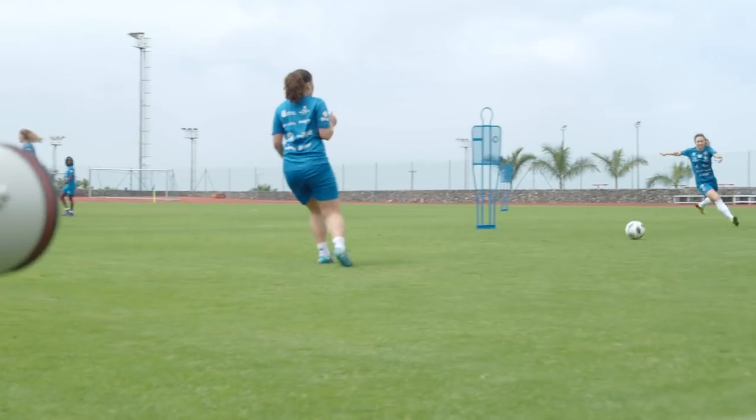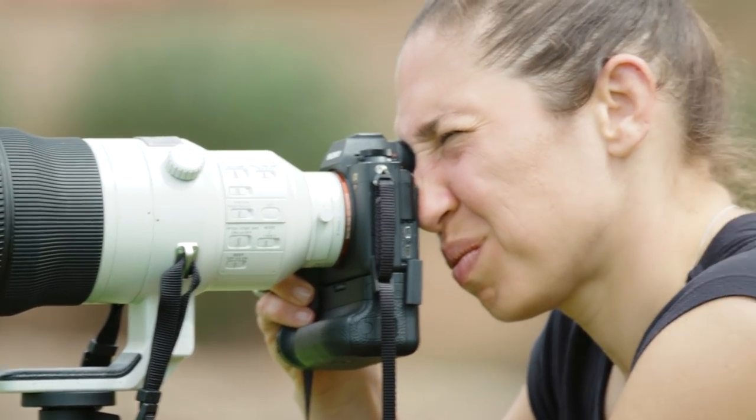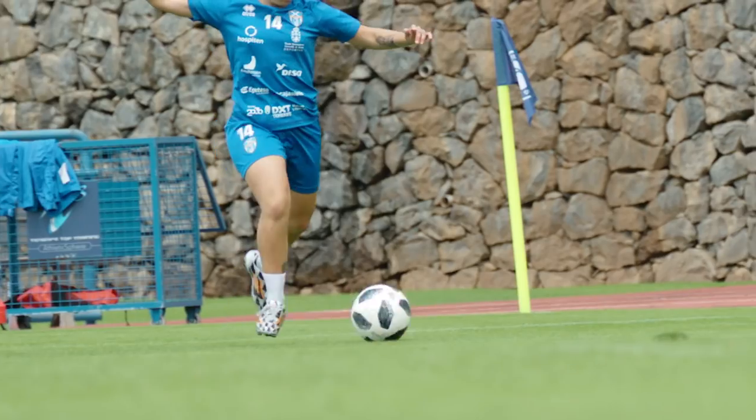It recognizes a subject with artificial intelligence using distance, shapes, and color, and it won't lose the subject no matter what — it's really something I've never seen before. When I'm shooting from down below or above and using the screen, I can activate the real-time tracking just by touching the screen and selecting the focus points.